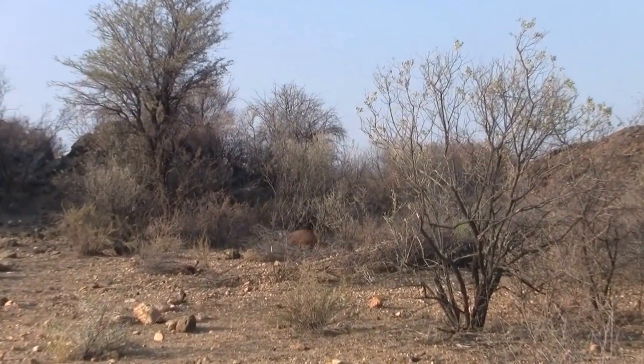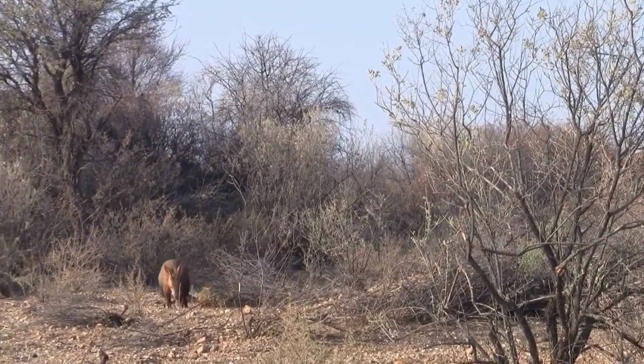They also use their sense of hearing to help them locate their favorite food, ants and termites.